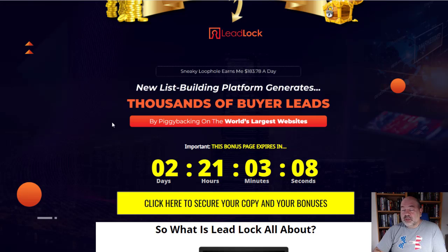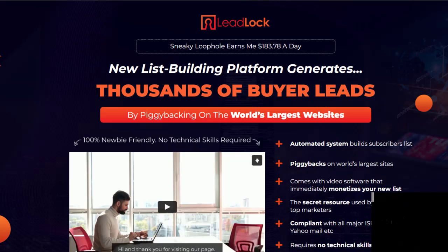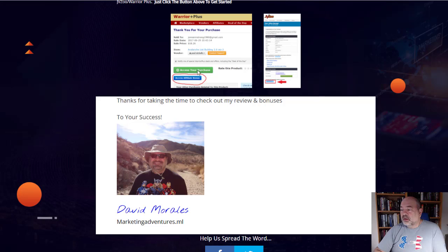If you don't act before the timer expires, you're going to lose out on all the exclusive bonuses. When you click the link, you'll get to the sales page, then check out through the Warrior Plus platform. Your purchase receipt will show at Warrior Plus, and below that is where all your bonuses will be located. If for any reason they're not there, please reach out to me immediately and I will get them to you right away.